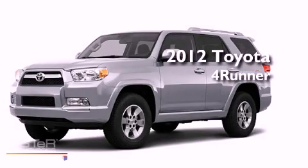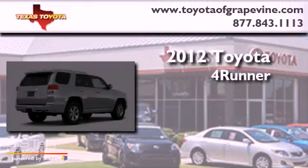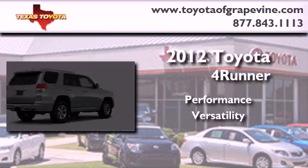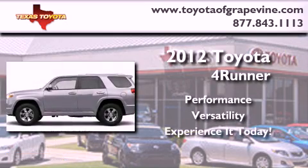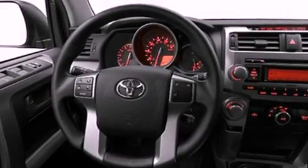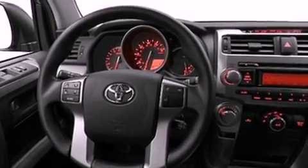This is a brand new 2012 Toyota 4Runner. Its top features include skid plates, a low tire pressure indicator, and satellite radio.